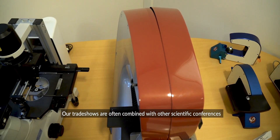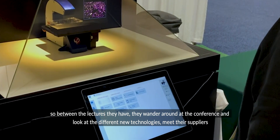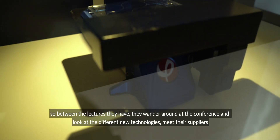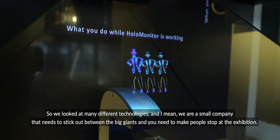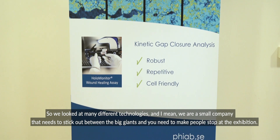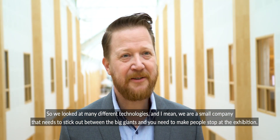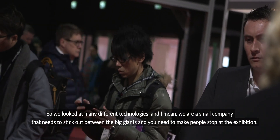Our trade shows are often combined with other scientific conferences, so between the lectures they wander around at the conference, look at the different new technologies, meet their suppliers. We looked at many different technologies, and being a small company, we need to stick out between the big giants and make people stop at the exhibition.